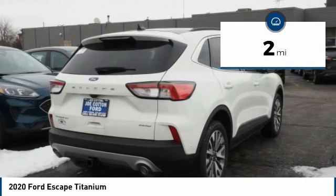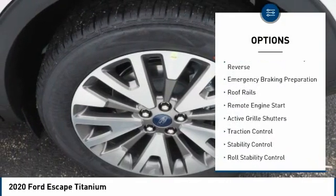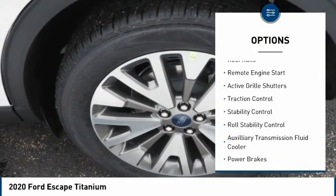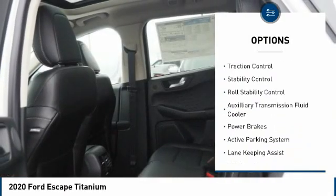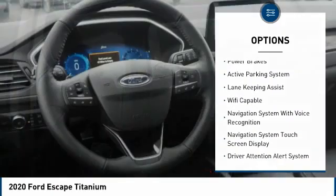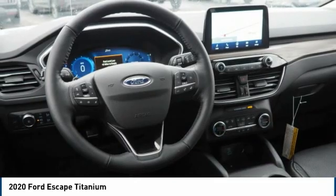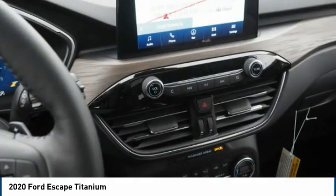This vehicle has less than 100 miles. Here are some of this vehicle's great options: power windows with safety reverse, emergency braking preparation, roof rails, remote engine start, active grille shutters, traction control, stability control, roll stability control, auxiliary transmission fluid cooler, and power brakes.